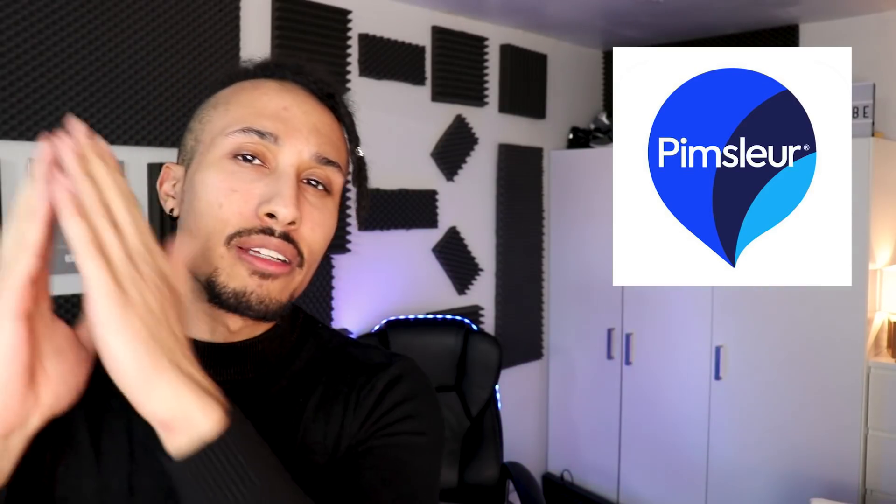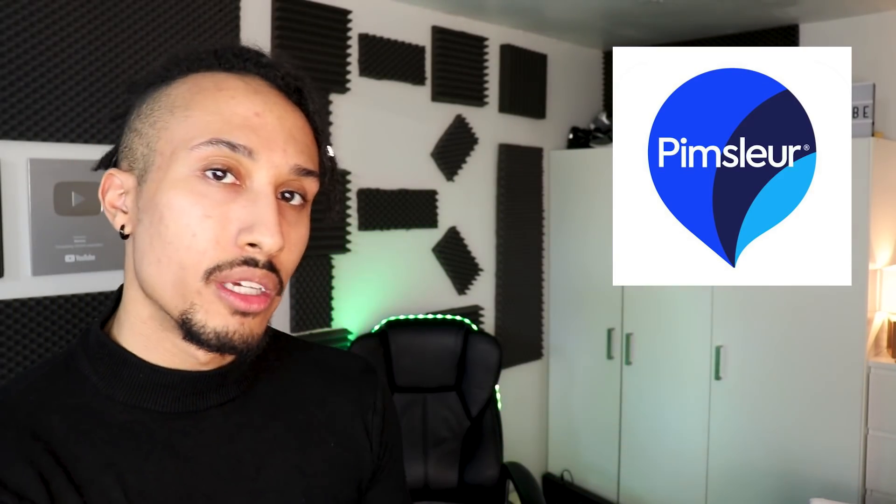App number one: if you know me, you know I love Pimsleur and I've used it for every single language that I've learned. However, that is not the reason why it's in this video. Pimsleur used to have a really kind of ludicrous payment model where, essentially, if you wanted one level of whatever language they had, you had to pay $150 for one level — roughly 30 lessons — and each language often had like four or five levels. So in total, you would have had to spend $500 just to get the full package, and that is $500 that a lot of people don't have.